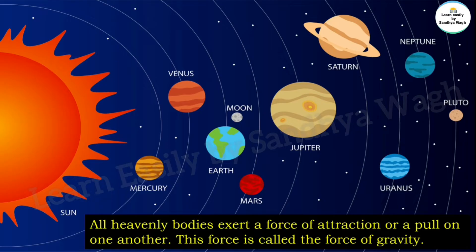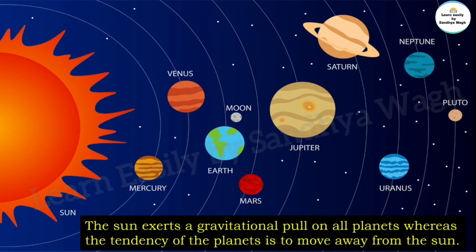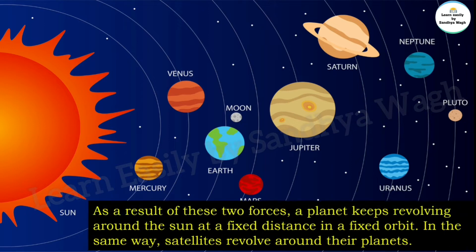The sun exerts a gravitational pull on all planets, whereas the tendency of the planets is to move away from the sun. As a result of these two forces, a planet keeps revolving around the sun at a fixed distance in a fixed orbit. In the same way, satellites revolve around their planets.